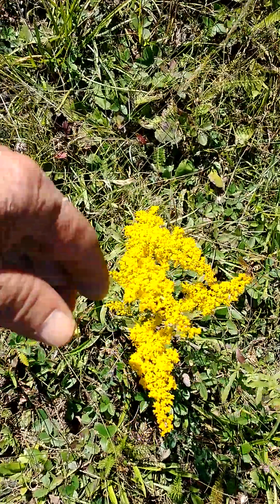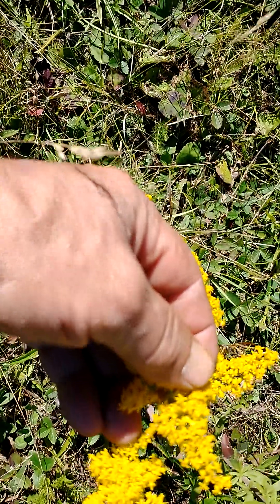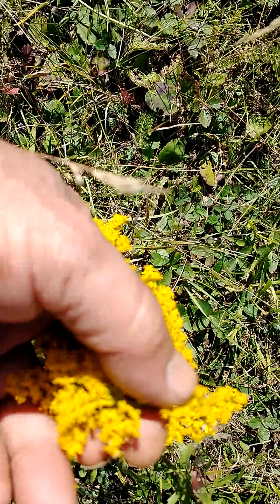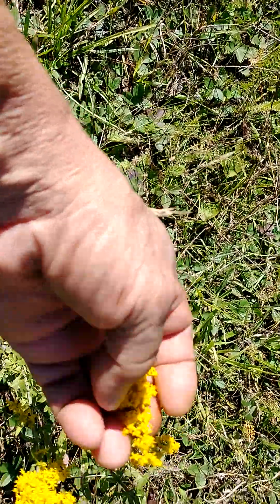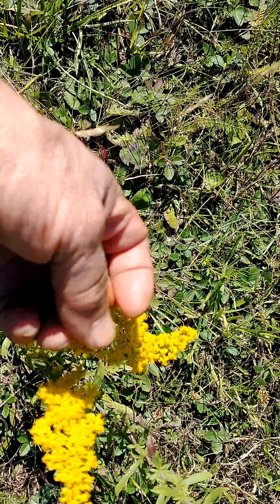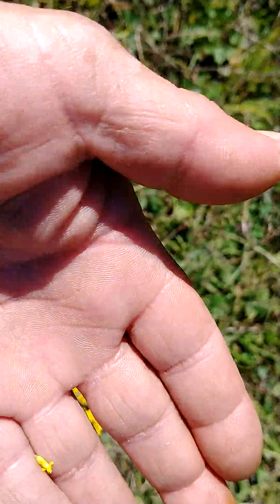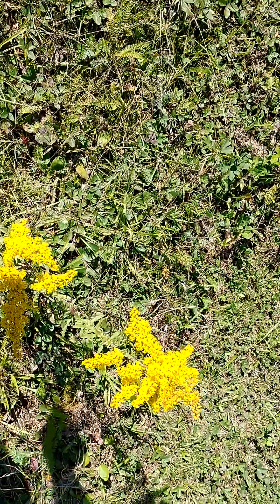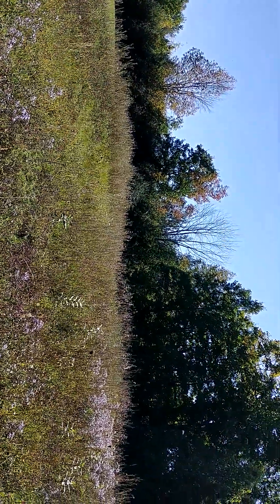Nice goldenrods — pretty cool. Individual little flowers, little things. Any pollen? I don't see any pollen, but maybe I just can't get it, you know? Don't know if it feels sticky or not. But yeah, the bees are very active today, so that's good.